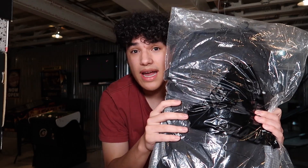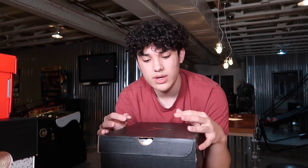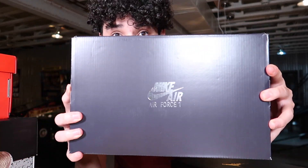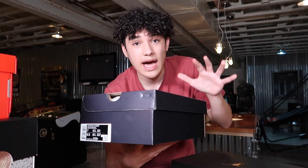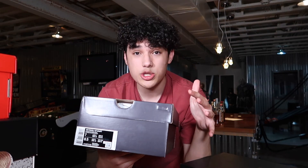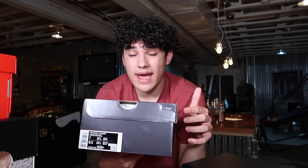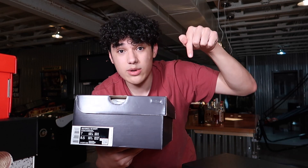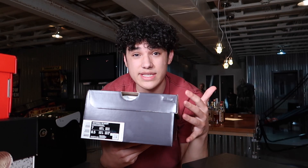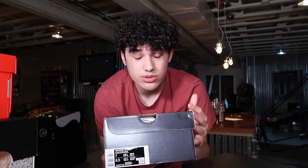That is the only streetwear item, so now onto the shoes. I picked up five pairs this week and I'll start with the lower end ones — the first two came from Nike. I ordered these using a method I made a video on for reselling regular shoes from the Nike store. I used 10% cash back with Rakuten and a 20% off student discount code, so I got both for well under retail.